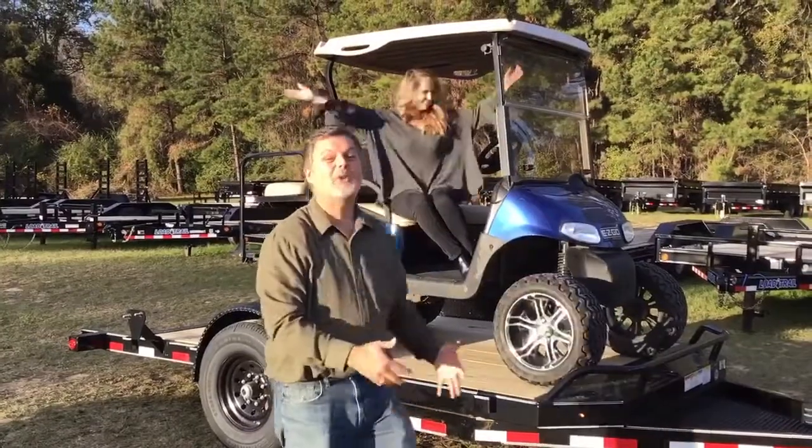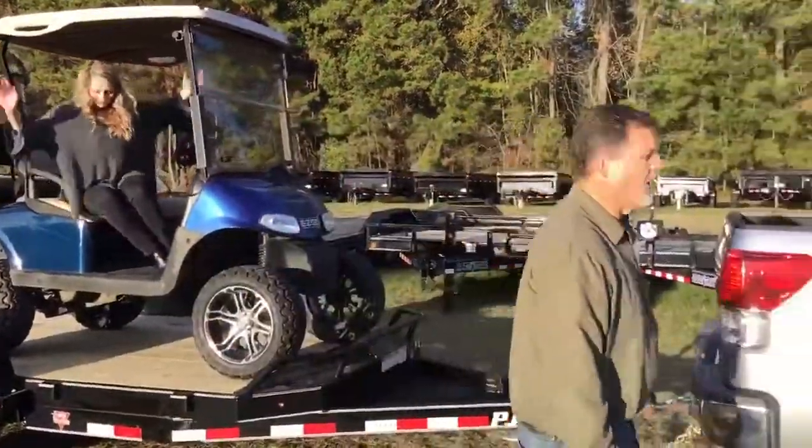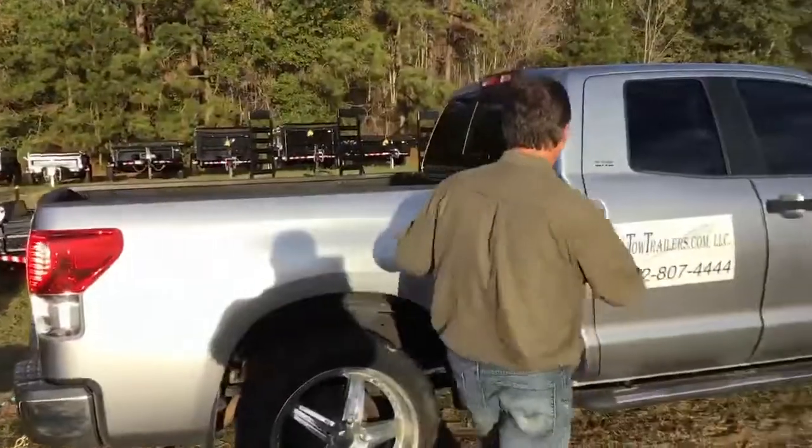And y'all, today everything you see in this video is for sale — other than me, and my daughter's never for sale. Listen, let me show you this.